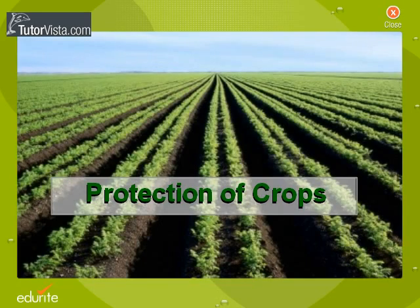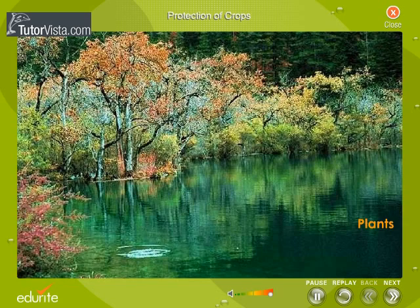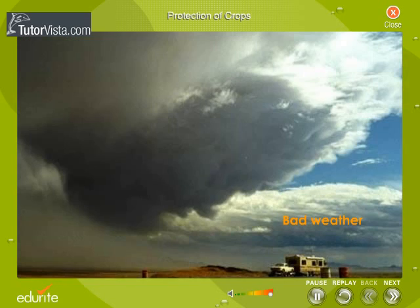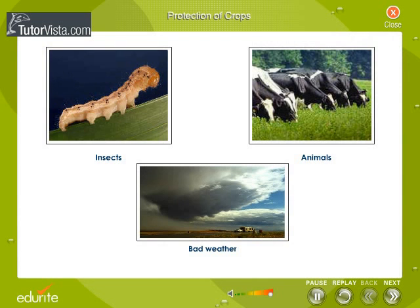Protection of Crops. Plants have to be protected from insects, animals and bad weather conditions. Let us now see how these plants are protected from animals.